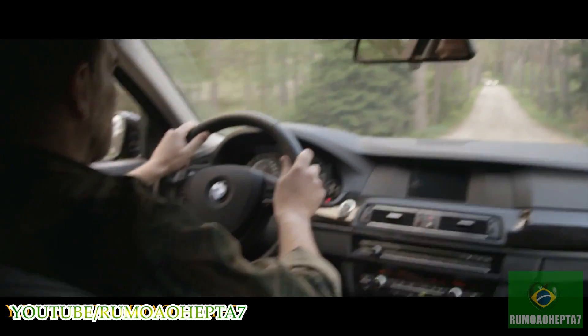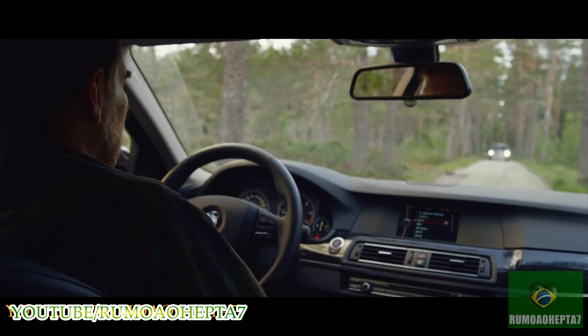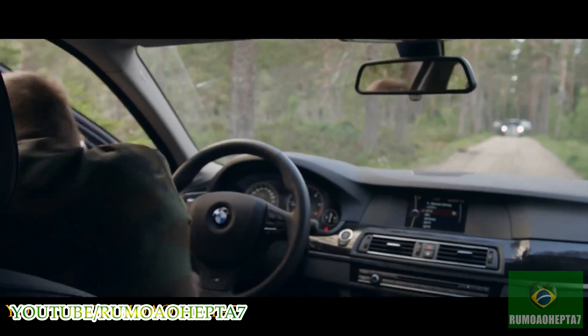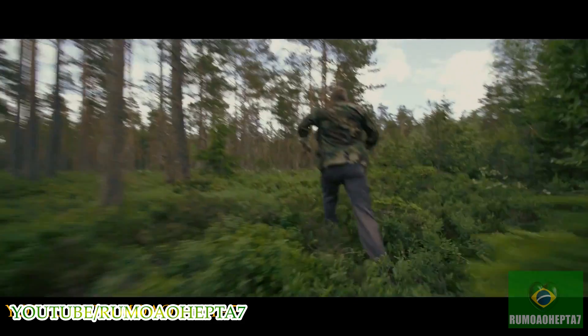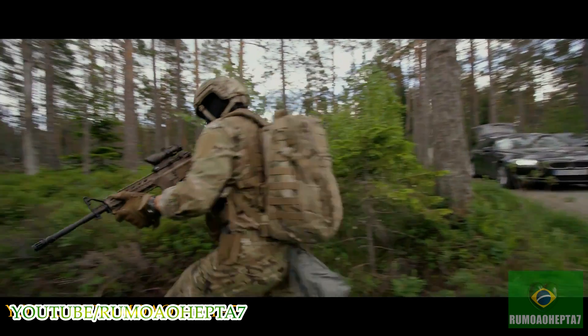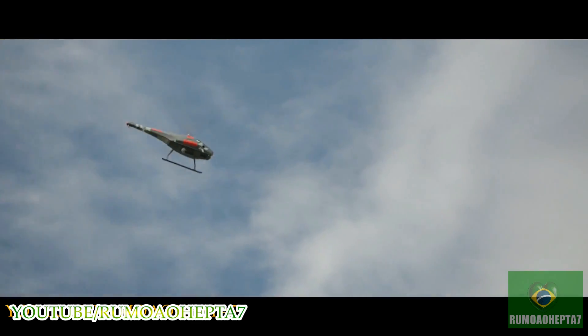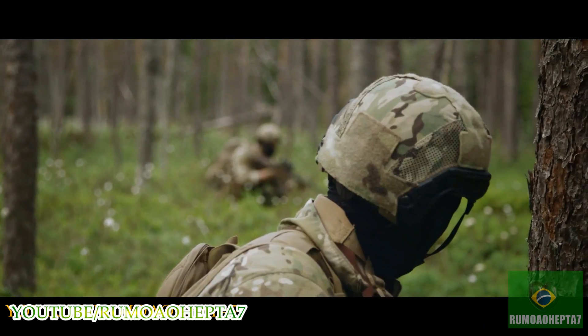Still unaware he's being followed, Vincent drives right into the hands of the strike team. Skelder, Foxtrot Alpha: the target is on the run. Roger. Target's on foot, heading east. Vehicle secured, pursuing target. Target is heading approximately 200 meters to the east of your position. Roger that, 200 east.